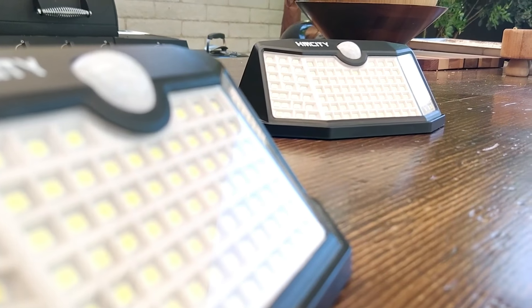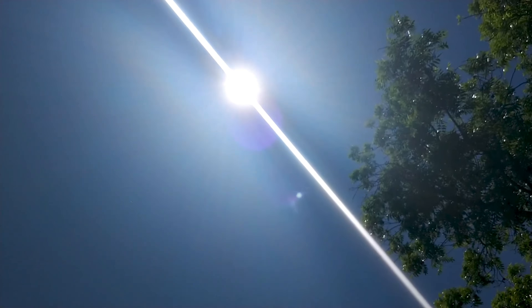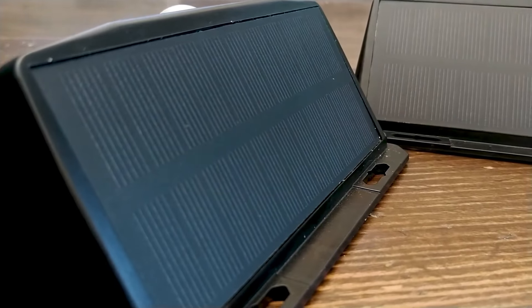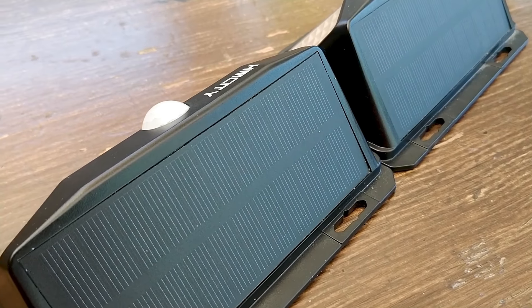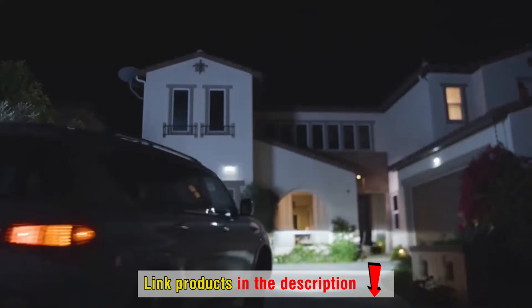Some are more decorative while others are purely functional. In this video, we will recommend to you the 5 best outdoor solar lights that are designed for different needs. The solar lights on our list were selected based on their strengths and unique features, and they are also appreciated by many people who have used them. The prices of these outdoor solar lights may vary from time to time, so to know their exact prices, please visit the product link in the description.